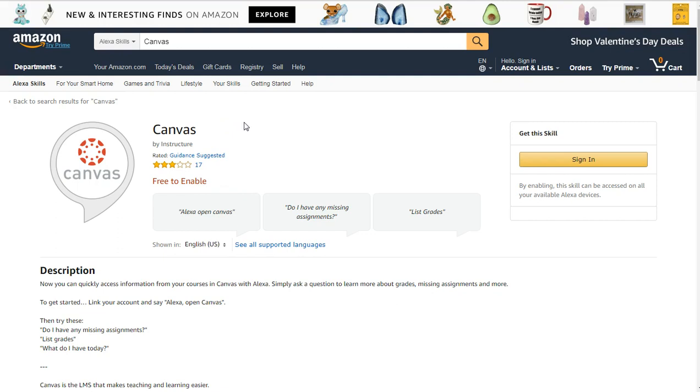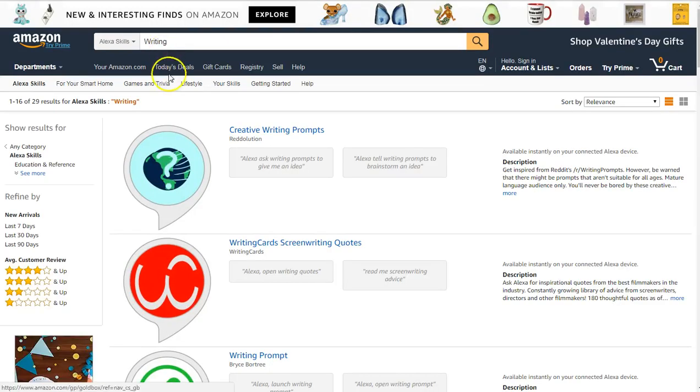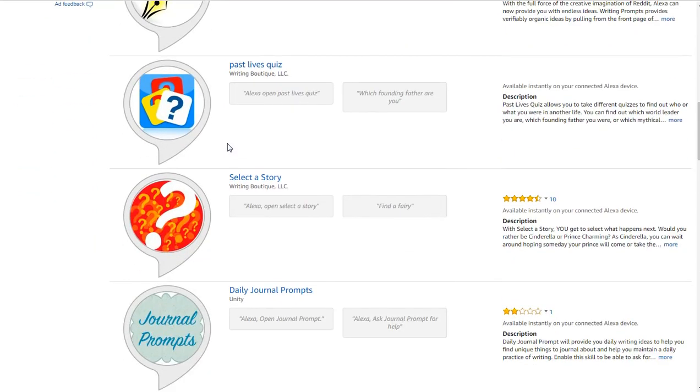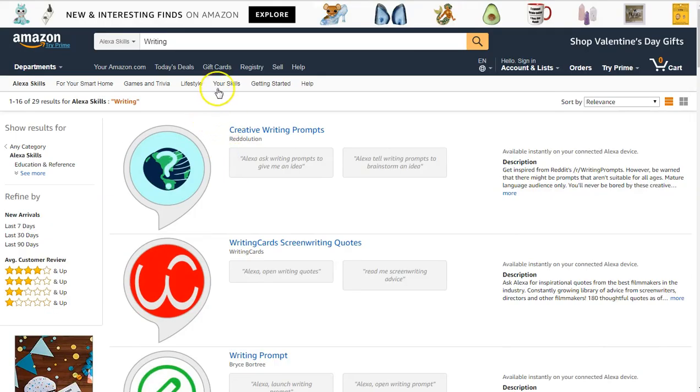If you're not sure specifically what you're looking for but you have an idea of the type of information you want, you can also use the same search criteria in Amazon to see if there's a skill that matches. So let's say you're thinking about creative writing — if you just type in 'writing,' you'll find a number of different writing skills. In the event you're looking for creative writing prompts, screenwriting, or even journal writing, you'll find those types of skills here as well.